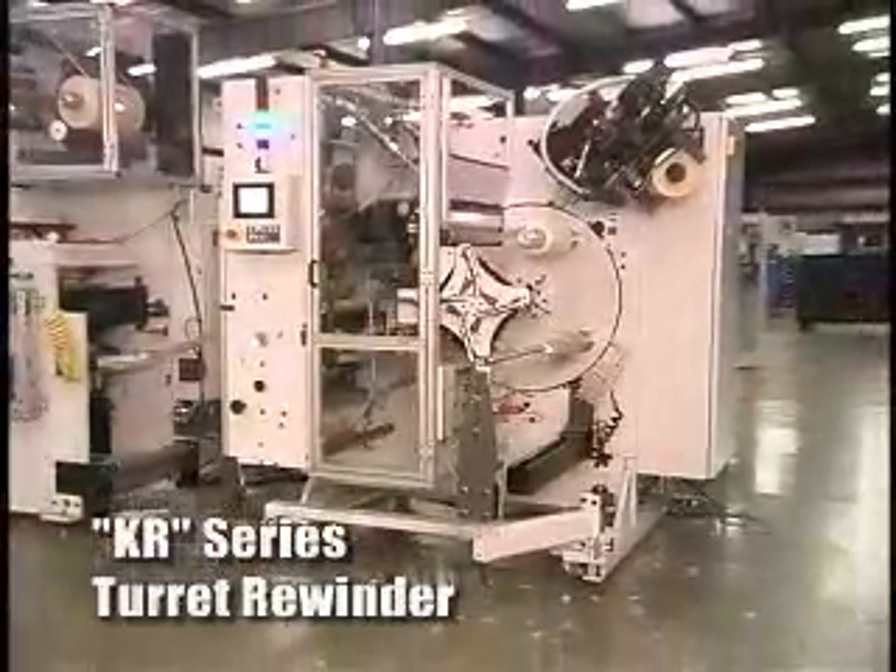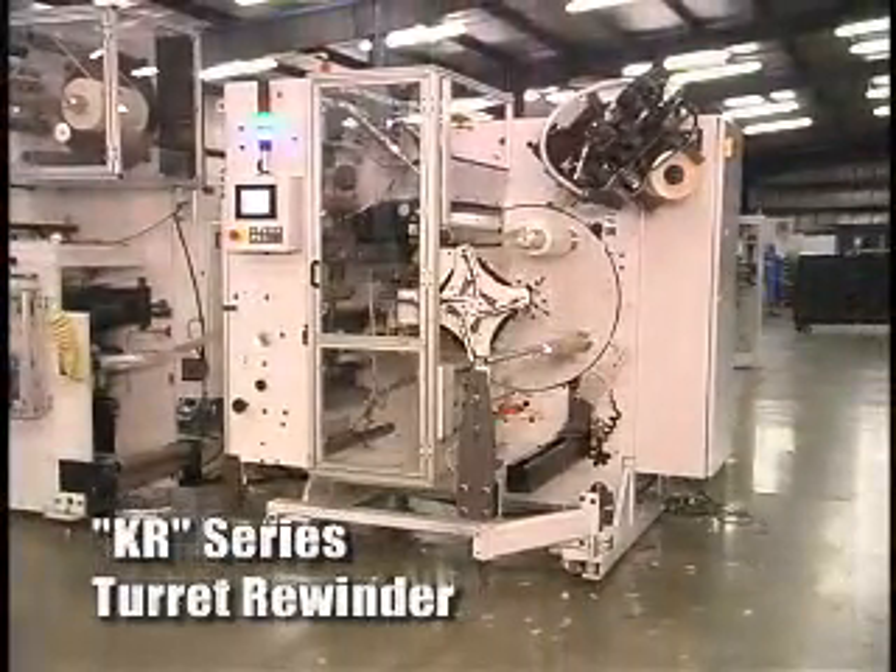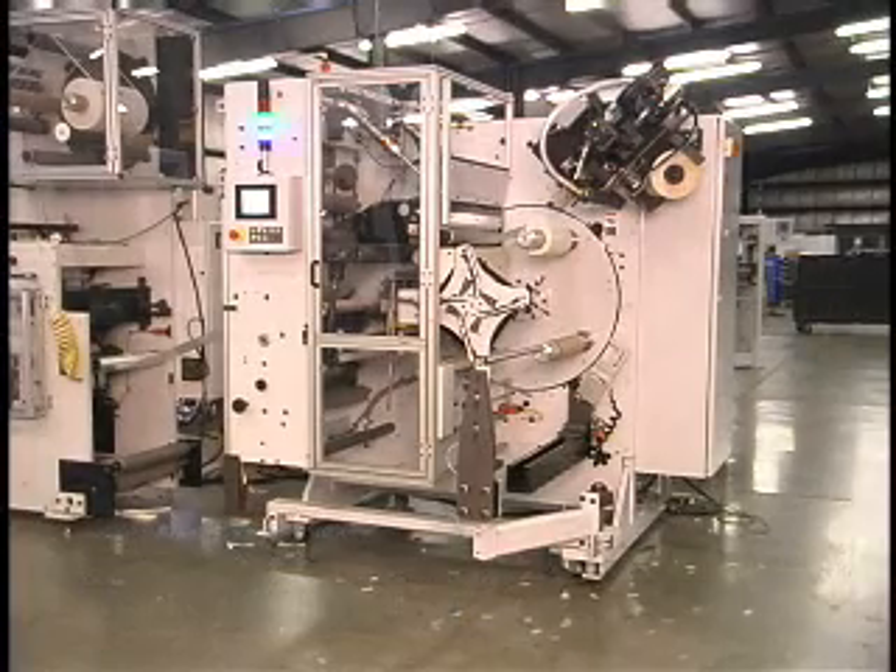The KR turret rewinder from KTI delivers superior performance and control by combining the most desired features with the latest technologies.